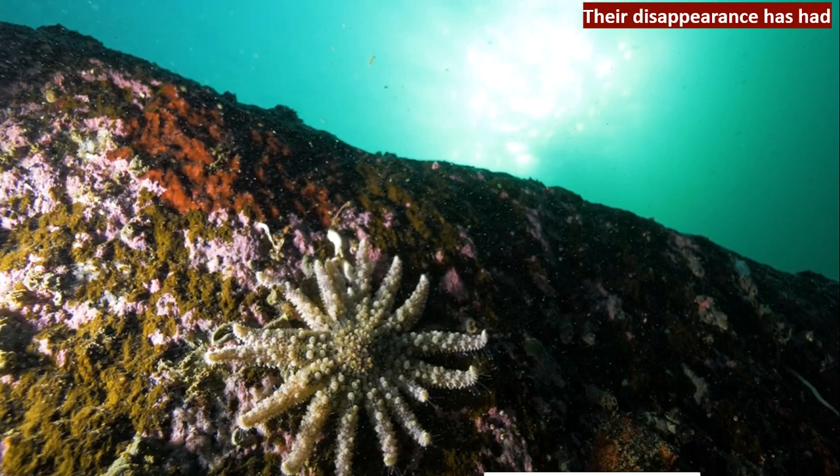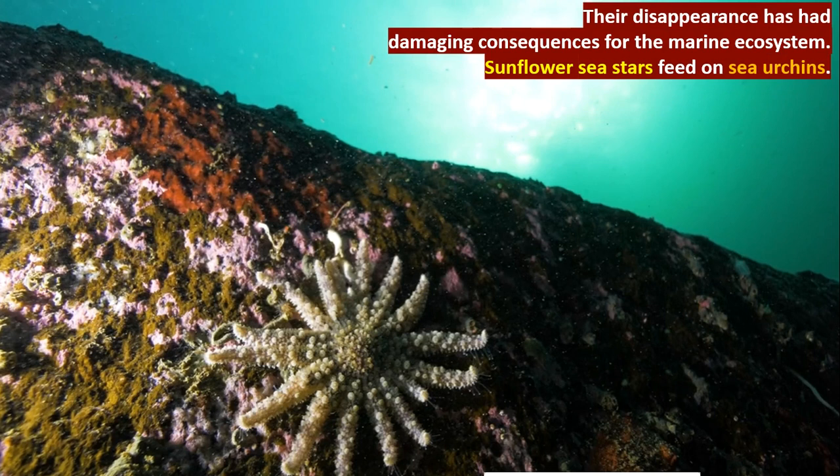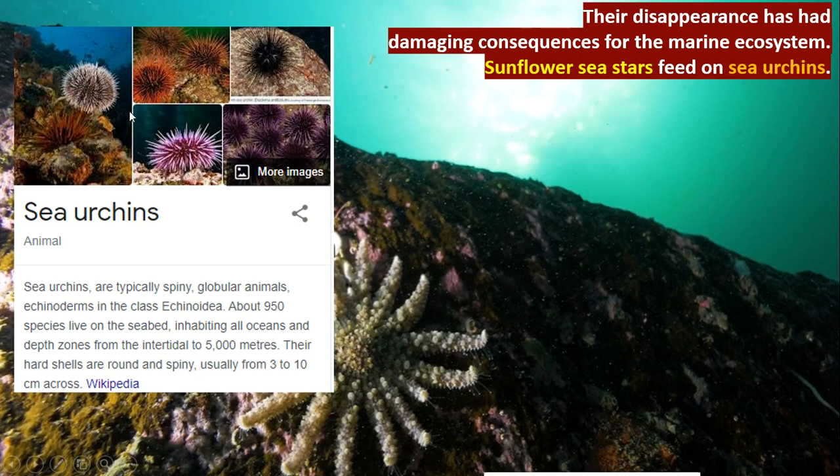This is very important because the disappearance of sunflower sea stars has had damaging consequences for the marine ecosystem. Sunflower sea stars feed on something called sea urchins — spiny, globular animals which come under the echinoderms classification in the invertebrate section of the animal kingdom. Sea urchins are the food for sea stars. Now, since sea stars are being wiped out, the sea urchin population has grown to huge numbers.